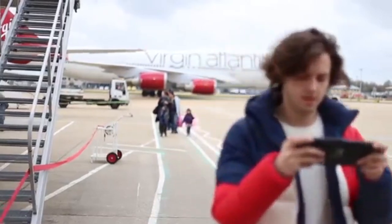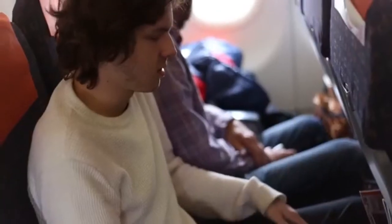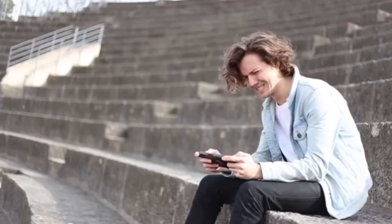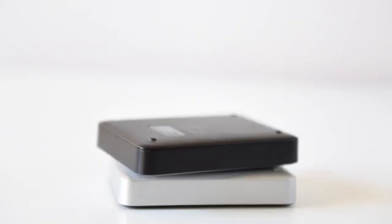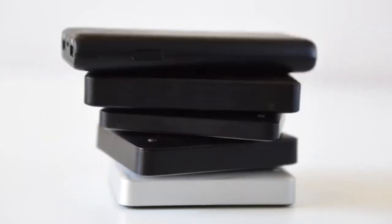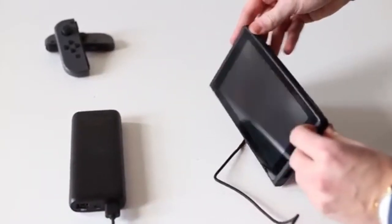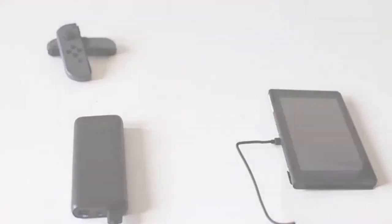So what is this? They currently have 70,000 US dollars raised, and they need 80,000 dollars. I'll have the trailer playing in the background. It's a case that can charge your Nintendo Switch up to 12 or more hours of battery, an improved kickstand, and two game card slots.